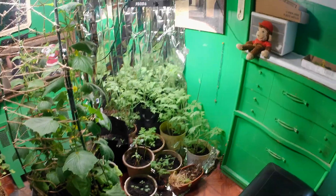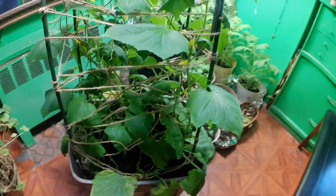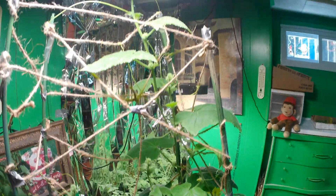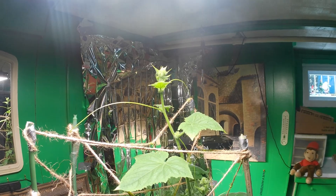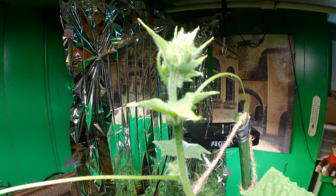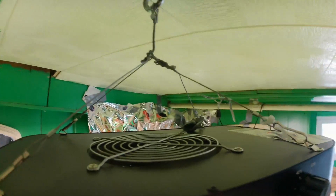Nobody really likes to have problems, but sometimes when it comes to gardening, you just got to deal with them. My problem right now is this annoying cucumber plant that wants to keep growing. I've done everything I can at this point to put this light as high as I can.